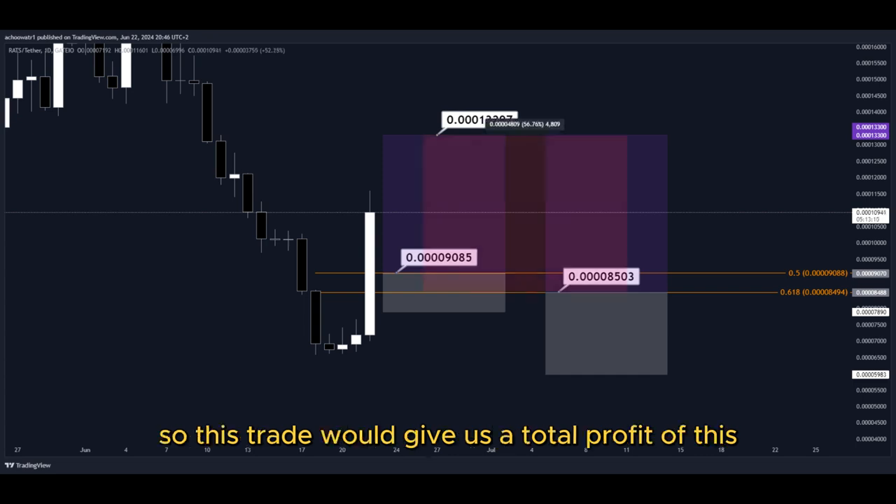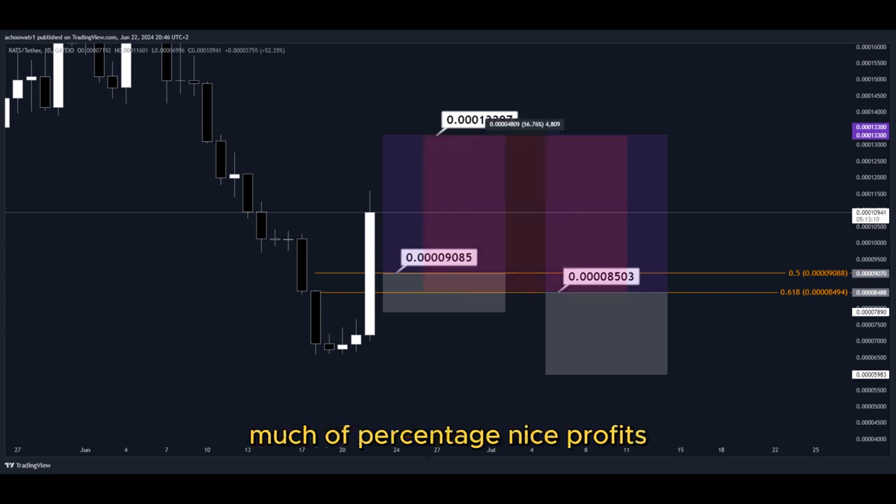So this trade would give us a total profit of this much of percentage. Nice profits — quick and easy trade.